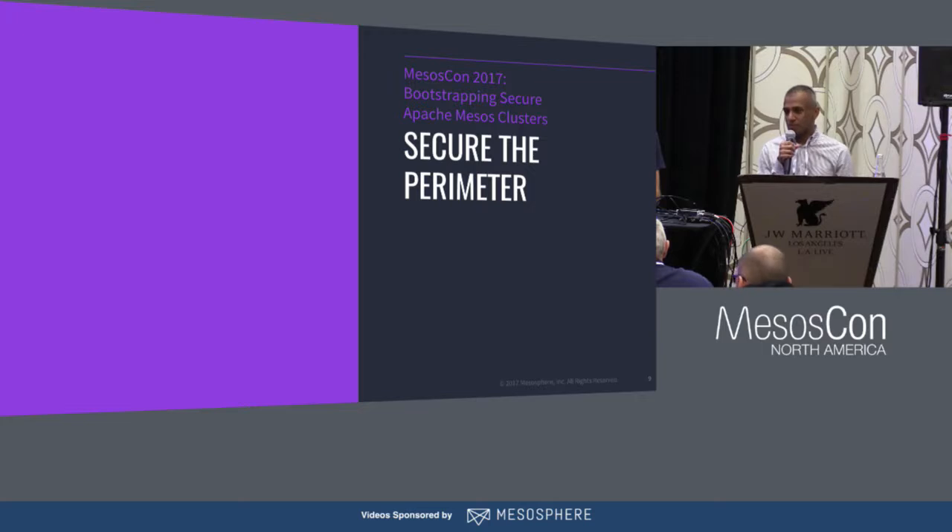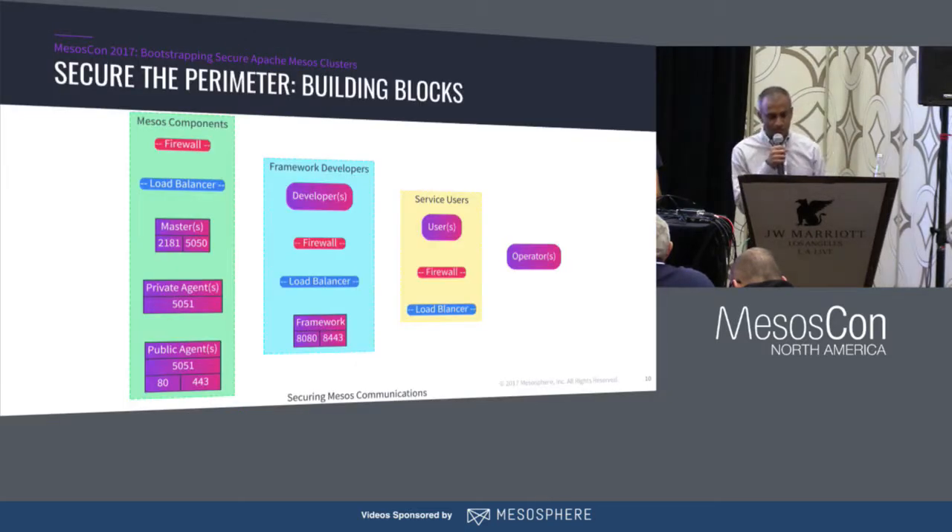You shouldn't be able to access port 5050 on your Mesos master, or 8080 or 8443 on Marathon, by default from the outside world — the outside world being some sort of threat vector. So we have a whole bunch of Mesos components — potential actors like a framework developer or user, service users, and the actual operators or admins of the DCOS cluster.